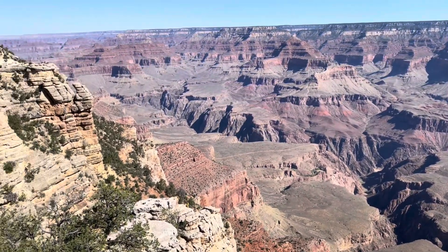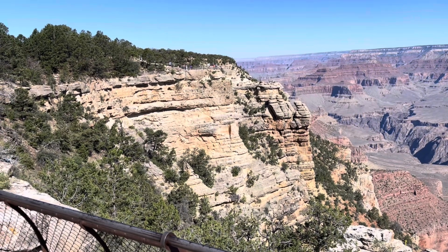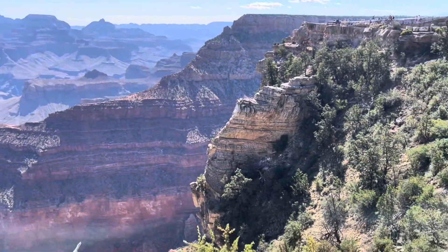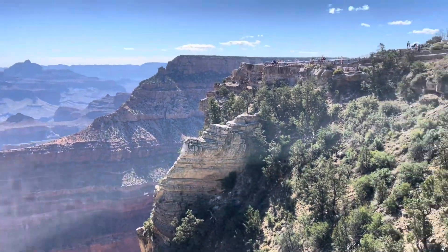Dad, grab a couple of food. We were up there earlier.